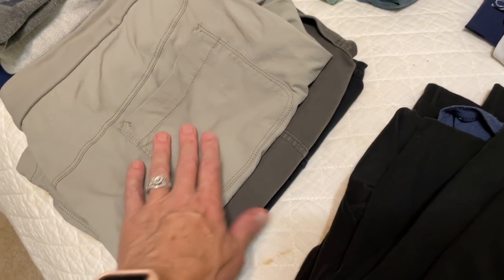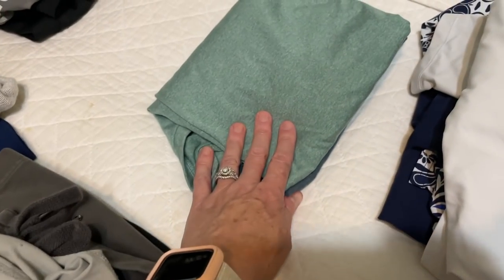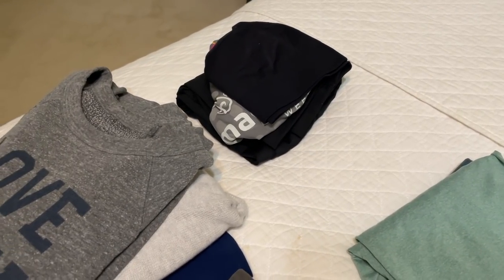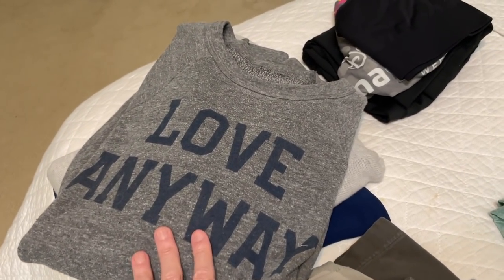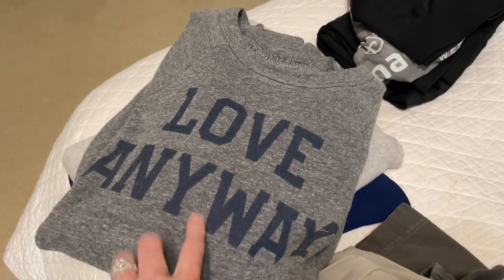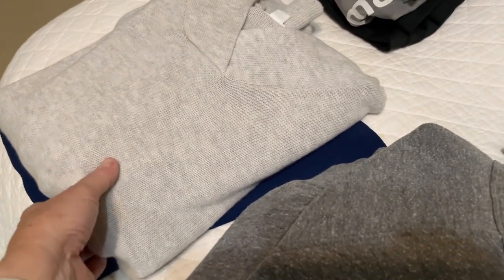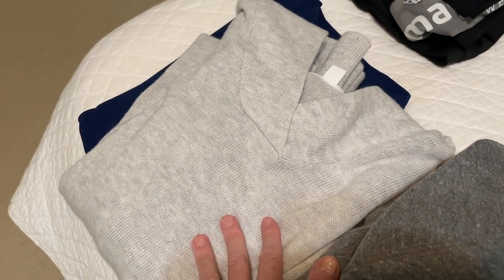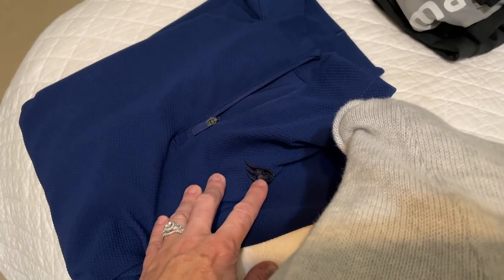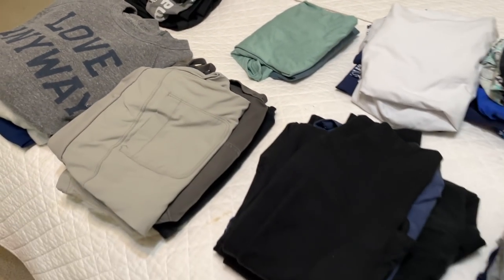I've got some comfy clothes: a couple pairs of leggings, a couple of t-shirts, and three pairs of shorts — all three from Athleta, perfect for long walks on the beach. A couple of casual t-shirts, my workout clothes in case we go for a run, my 'Love Anyway' sweatshirt whose proceeds go to Preemptive Love, a really cute hoodie sweater for cool mornings and evenings at the beach, and a Nike tech zip-up from Disney Cruise Line. That is it — very simple.